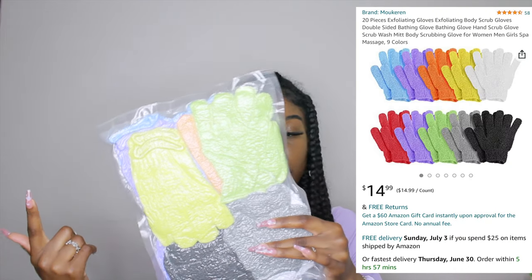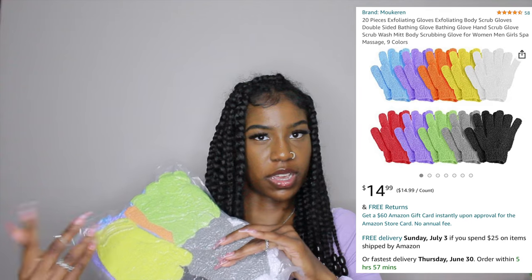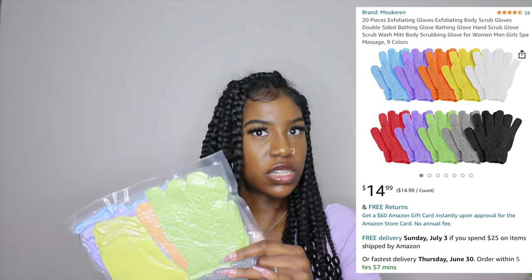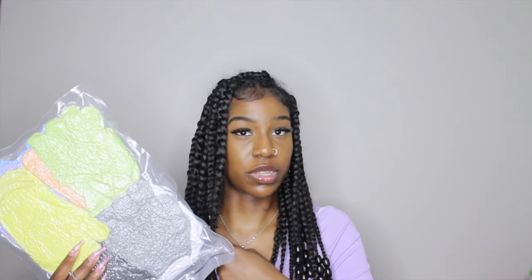I bought a big pack of these before and I ran out, so I got another pack. These are exfoliating gloves. I originally bought them for pedicures, but I decided to use them on my body and they have changed my shower routine. If you have really sensitive skin I wouldn't recommend them, because I did end up getting a couple of bruises from being too harsh. I've just learned to be gentler when I use them. I use them along with a washcloth in the shower.